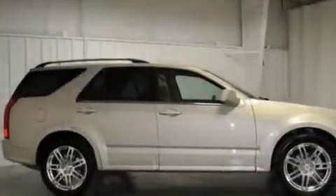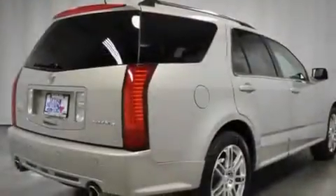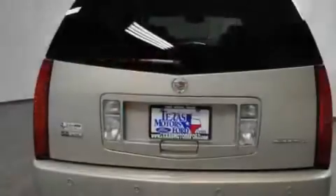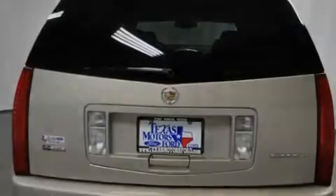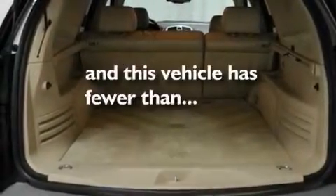Its top features and packages include a memory package, heated seats, a power rear lift gate, a premium audio system, a leather-wrapped steering wheel, a limited-slip differential, big 18-inch wheels, a low-tire pressure indicator, cruise control, and this vehicle has fewer than 28,000 miles on the odometer.